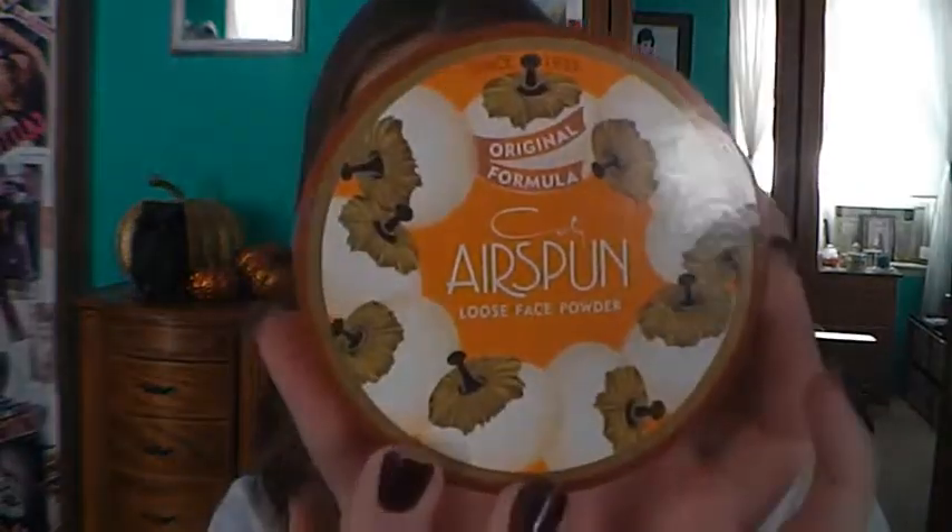Now on to makeup. For face products I have three favorites. One is my Airspun Loose Face Powder in Translucent. You get so much product and it's like $7 at the drugstore. I love it because it sets everything without looking cakey and it just feels really light on the skin.